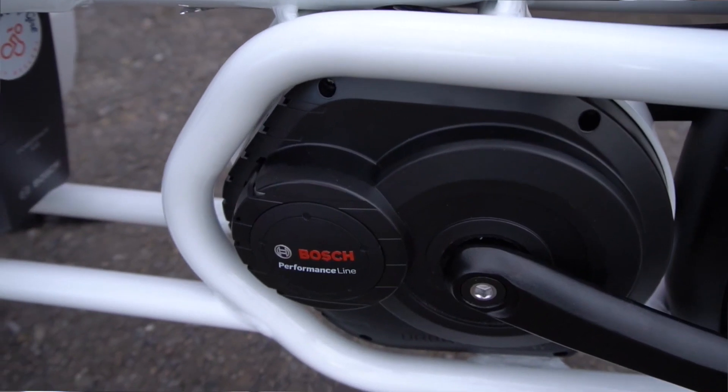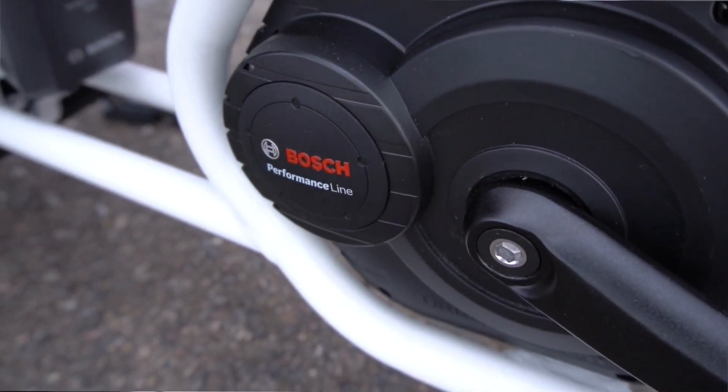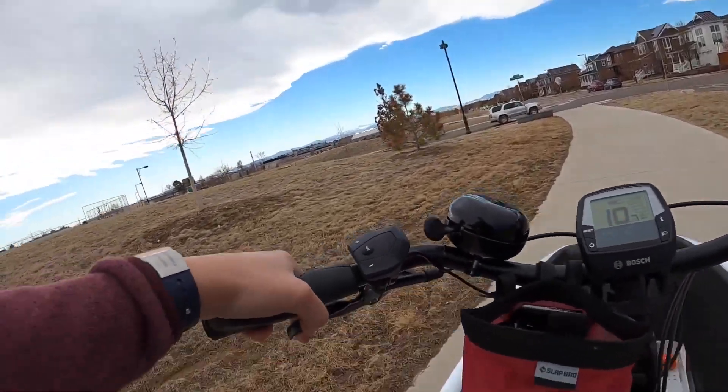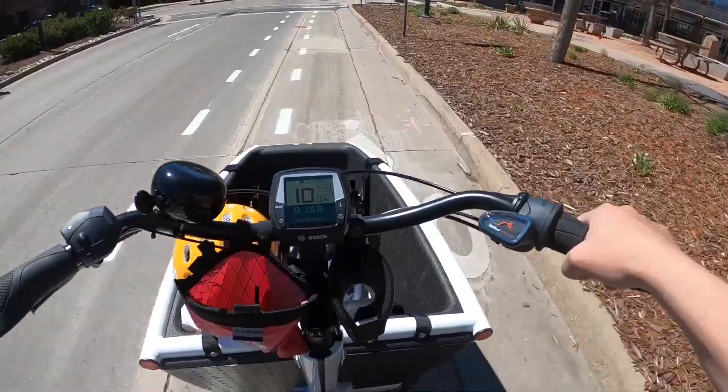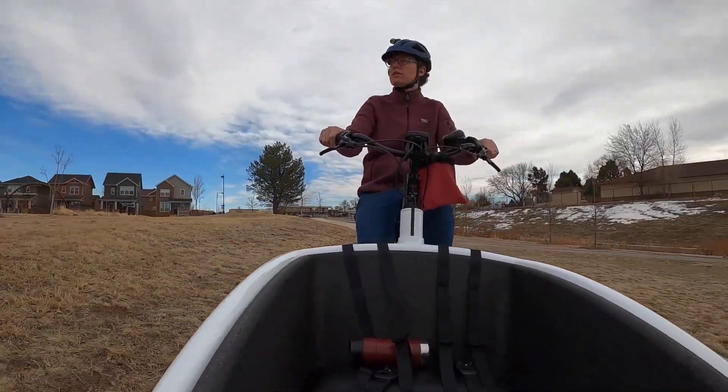Just a short while ago, I was like many of you, relying on my trusty car for everyday transportation. But that all changed when I discovered something truly revolutionary — something that made me ditch my car for good: an electric cargo bike by Urban Aero.